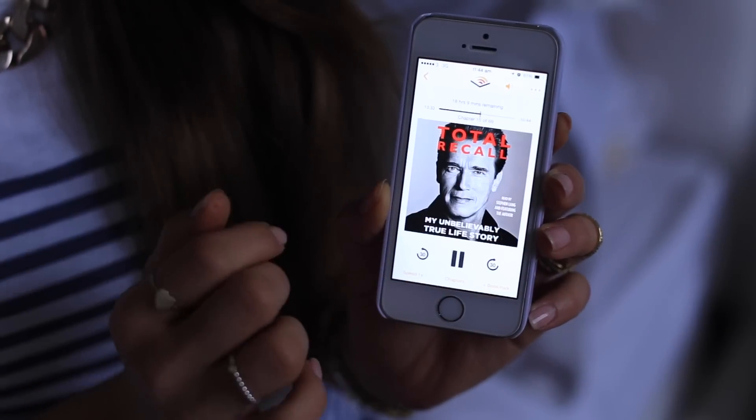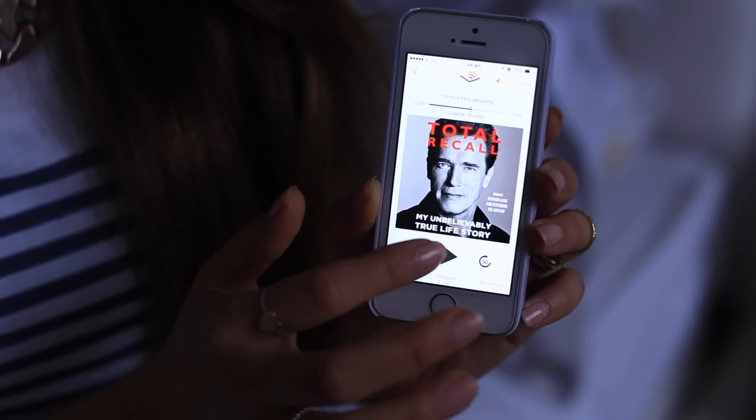Right now I'm listening to Arnold Schwarzenegger's autobiography and it's been amazing — it's actually 24 hours long and I'm on hour 18. I've got a whole bunch of other books on there and I listen to this app every single day. I'd say Instagram is my number one app and Audible is my second favorite app on my phone.